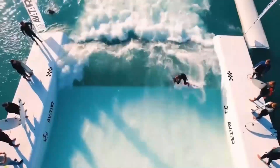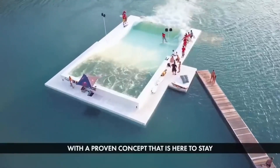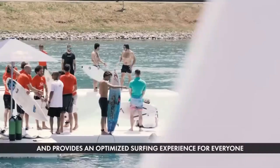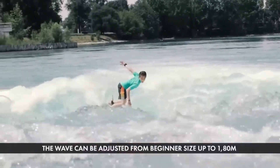The Unit Surf Pool is suitable for all ages and skill levels, from first-time beginners to highly skilled professionals. It is an authentic wave that can be ridden with any surfboard equipped with fins, and the skills practiced here can be applied to ocean surfing.